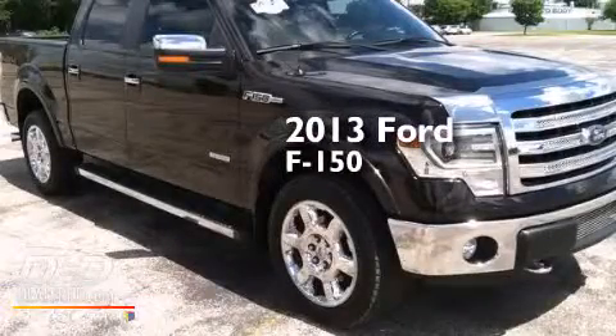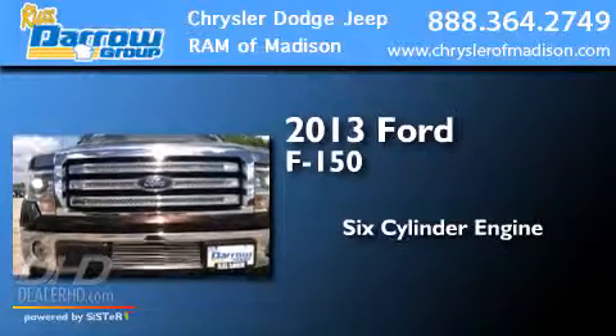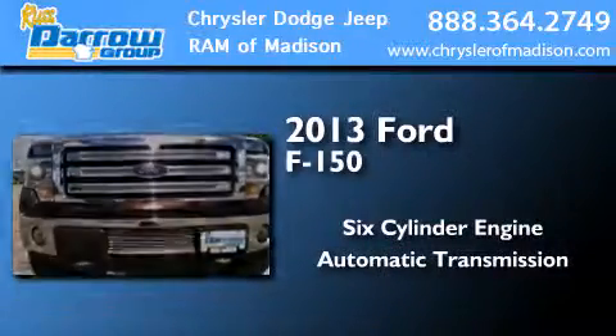This is a 2013 Ford F-150. It features a six-cylinder engine, an automatic transmission, and four-wheel drive.